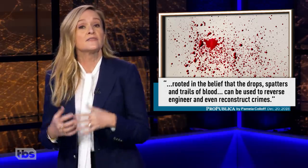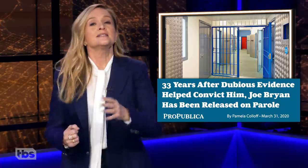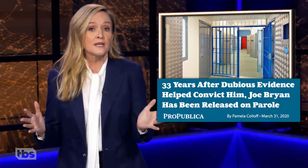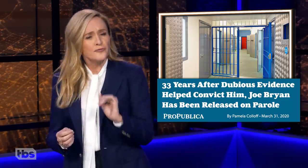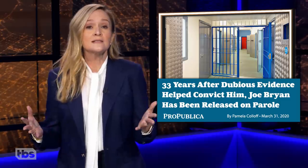You can also use it to tell if the victim was being way too dramatic. In 1986, a Texas man was convicted of murdering his wife based largely on the analysis of a few drops of blood found on a flashlight. After spending more than 30 years in prison, a forensic commission found that the evidence used against him was not scientifically supported.